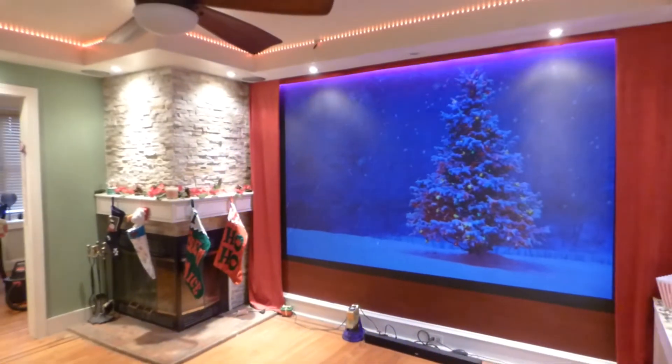Turning the lights on really quick so you can see exactly how amazing the screen looks in a fully lit environment. There's something else I want to talk about also.